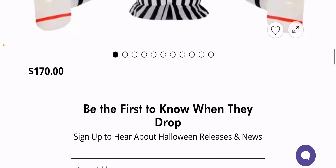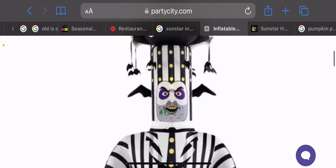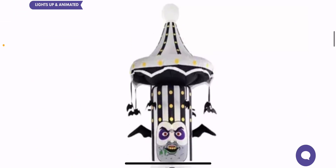He's retailing for $170. For an animated 12-foot licensed inflatable, I think that's a great price. Spirit has their licensed inflatables around the same height and around that price too — except this one is animated with that spinning carousel on top. Plus, you could bring out the Party City 20% off coupon, so that would be great too.